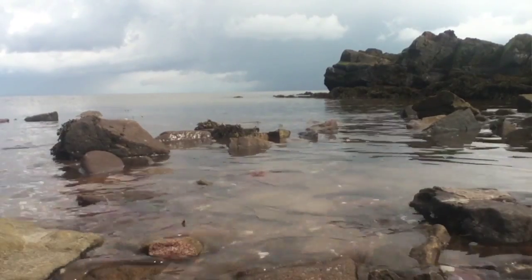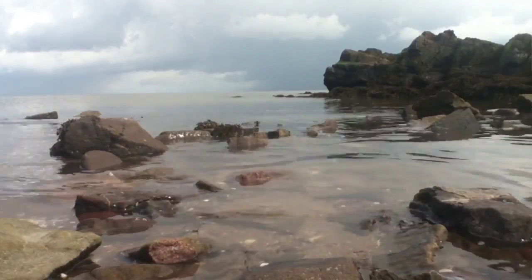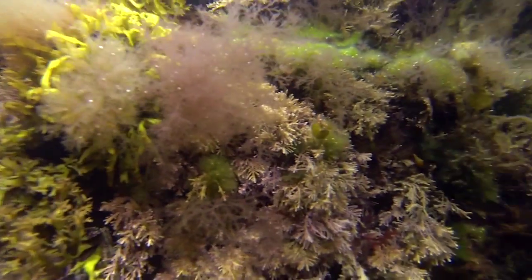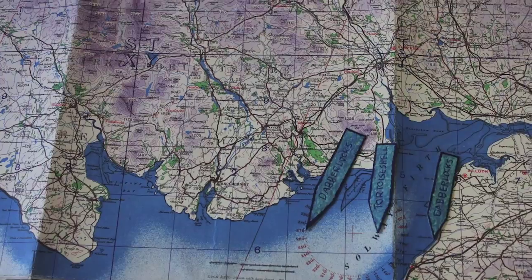Because we don't really understand the effect of climate change and the warming seas on wildlife, we need as much information as we can to give to scientists and people who are making decisions on our behalf.